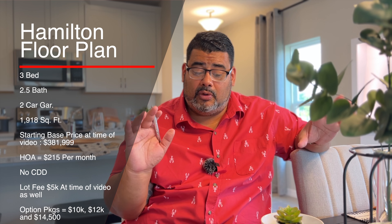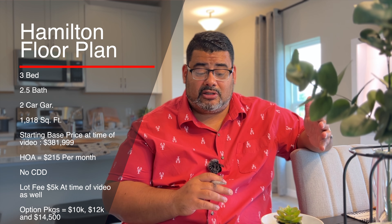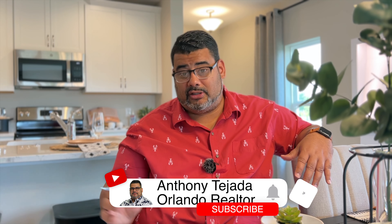Let me explain the typical townhouse floor plan pricing. Lot fees are usually $5,000 plus any luxury option package you may choose, which ranges between $10,000, $12,000, or $14,500. Now if you choose to build out, they would give you $10,000 in closing costs at time of video. The price of the home is $381,990 at time of video, and would be $391,999 to $405,999 depending on which luxury package you choose.